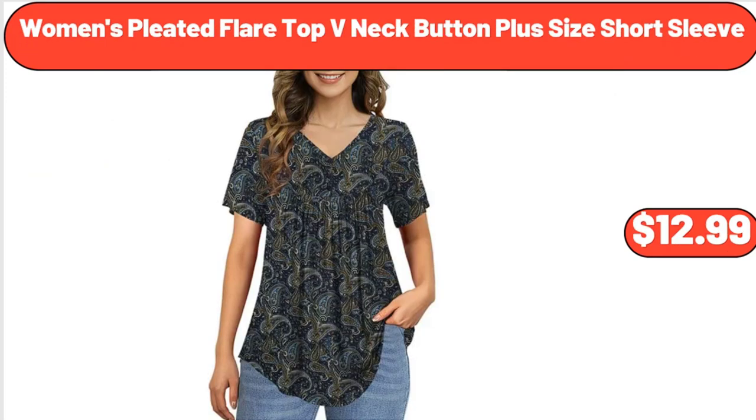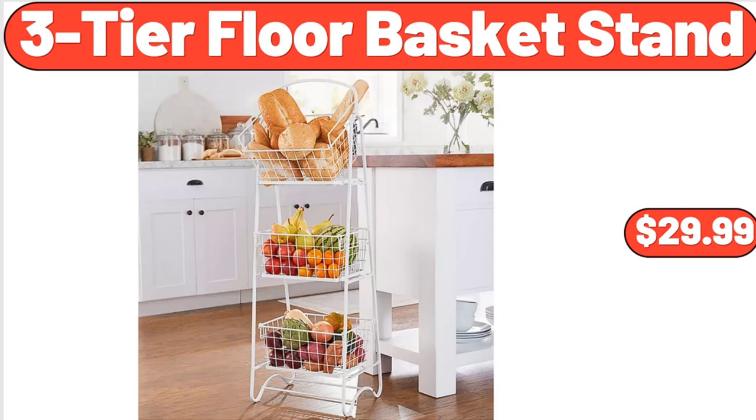Women's Pleated Flare Top, V-Neck Button Plus Size Short Sleeve, $12.99. 3-Tier Floor Basket Stand, $29.99.